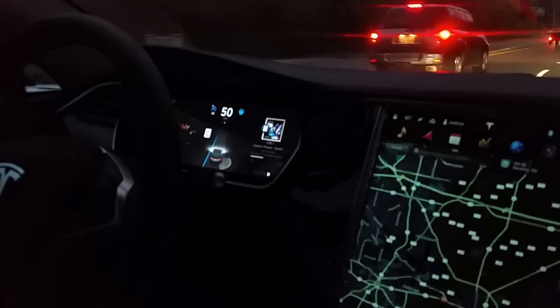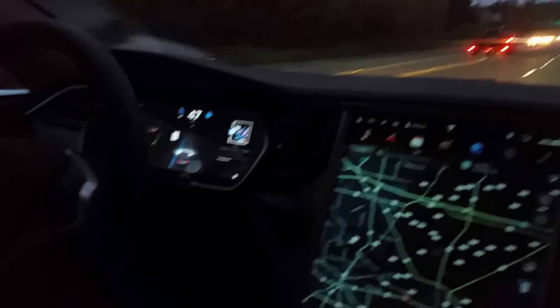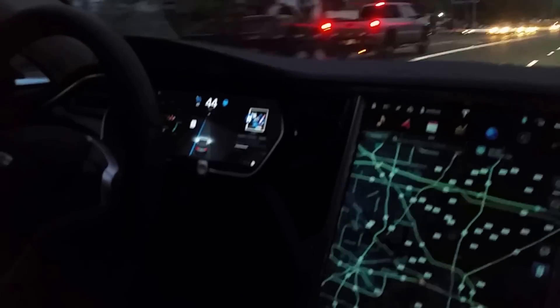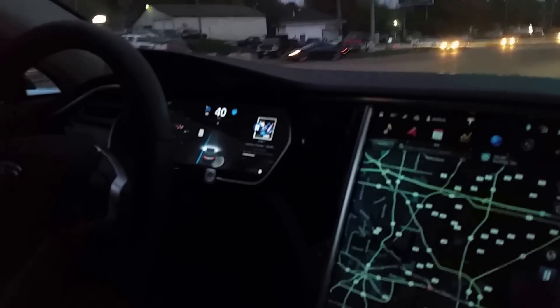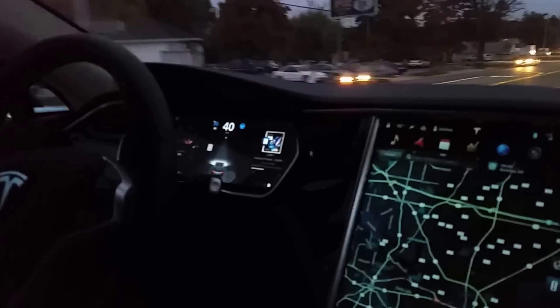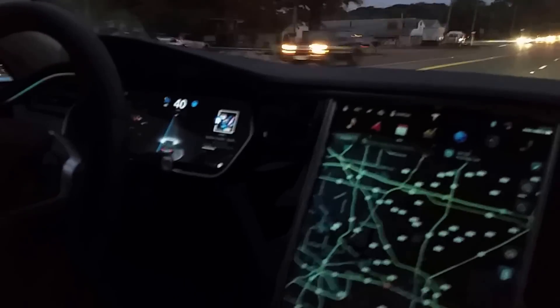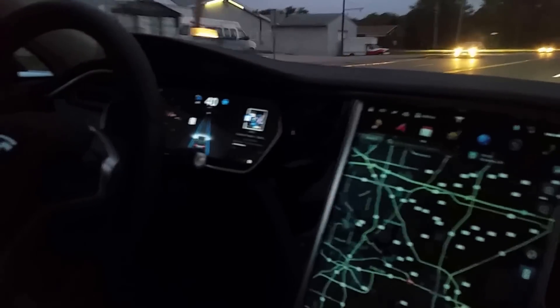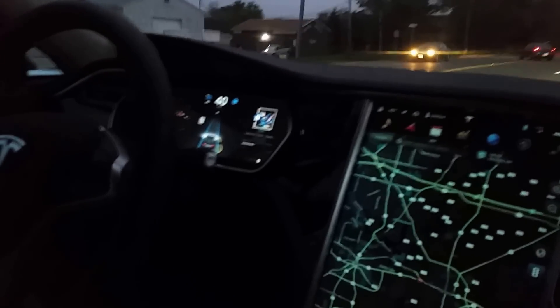I'm now going to manually bump my speed down to 40. So now I manually changed it back to my speed. I can also pull and hold on the cruise control stalk towards me and it'll go to my offset of the speed limit.